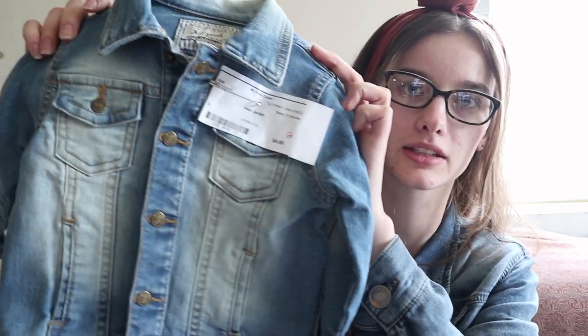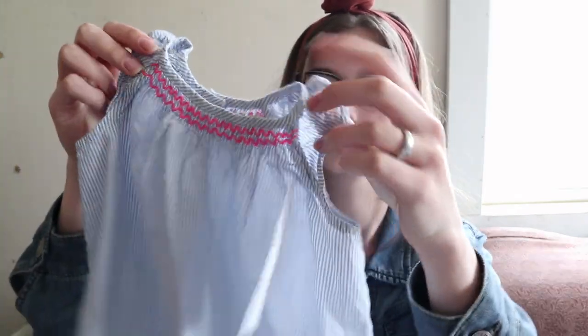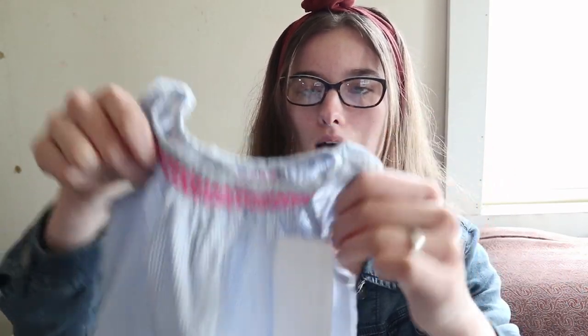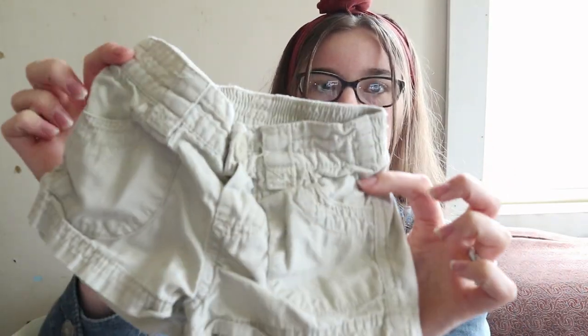First up we have this cute little denim jacket. This is 12 month size, it was four dollars, and it feels like a really high quality sturdy material, so I thought that was a really good deal. And then we have a set of three that was five dollars. There's a striped blue shirt with pink embroidery on top that goes with some khaki pants.